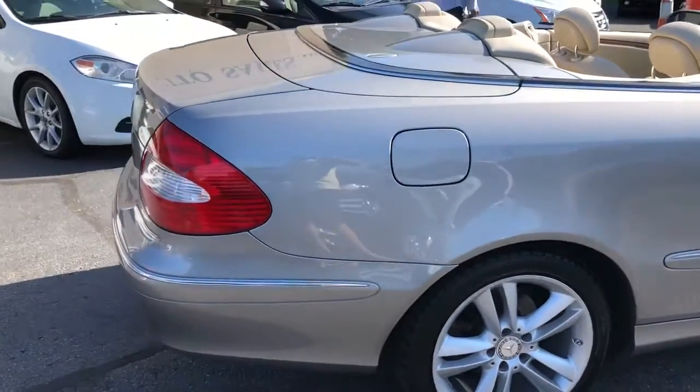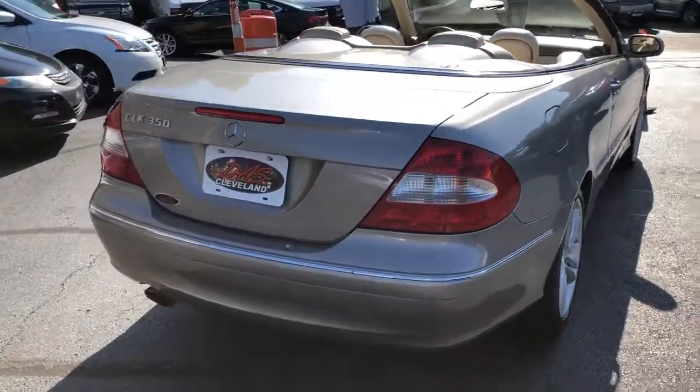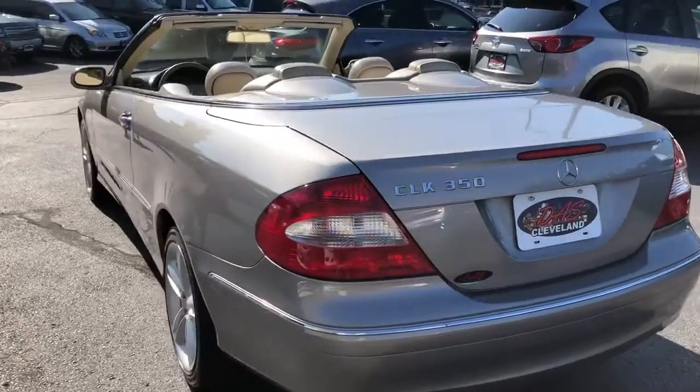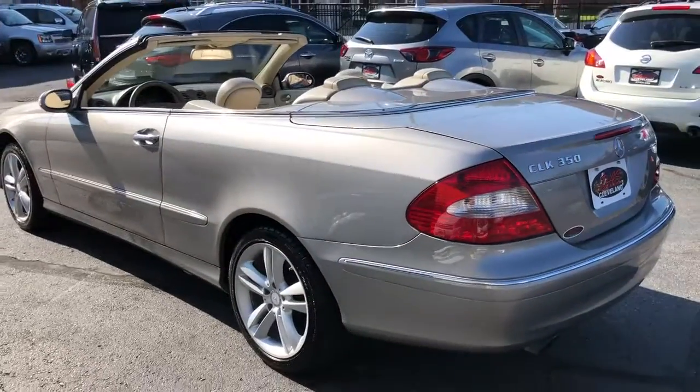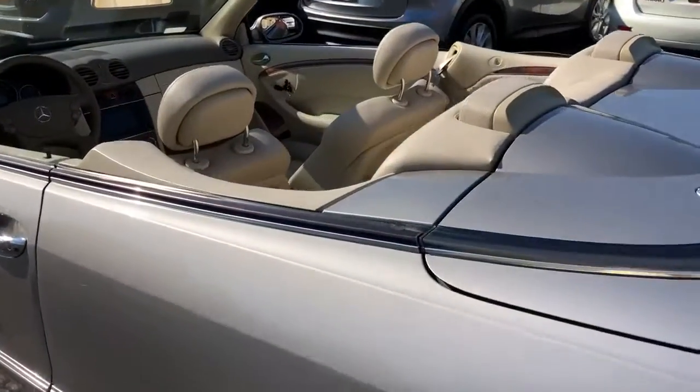Indium gray metallic with an absolutely gorgeous cream leather. The car stands out beautiful with a dark top that's absolutely perfect. It's got a perfect Carfax showing no paintwork.